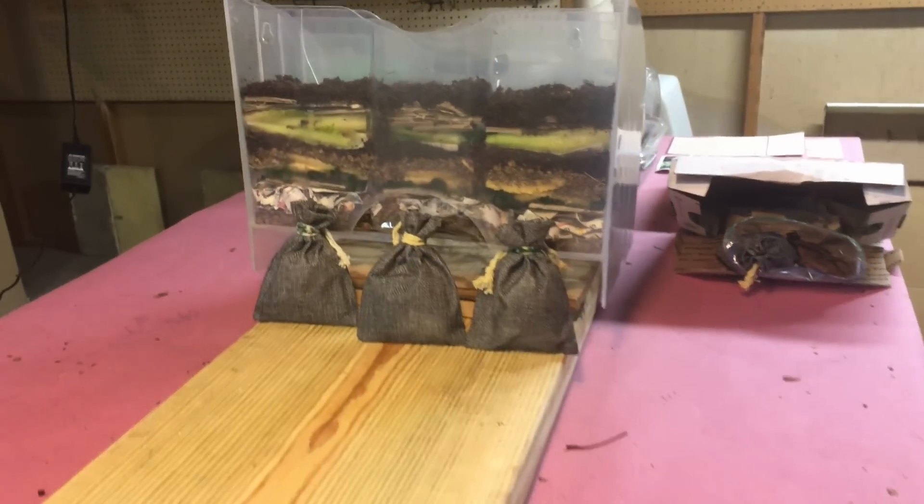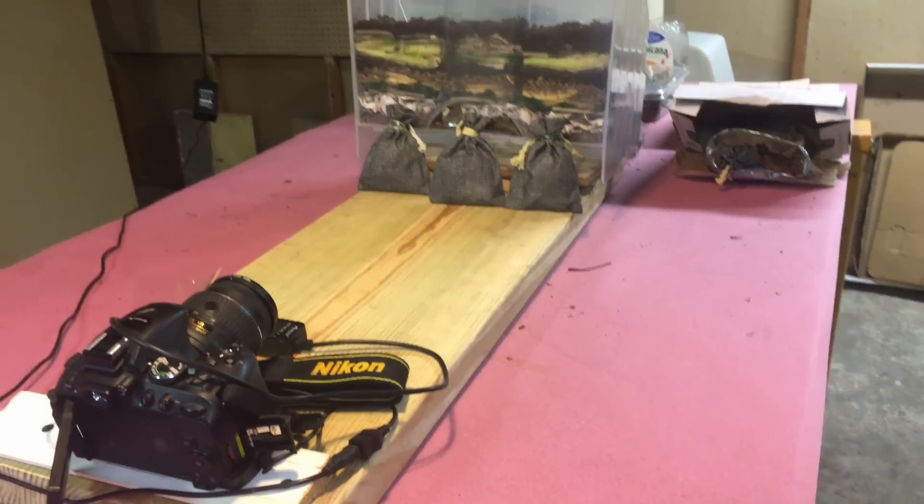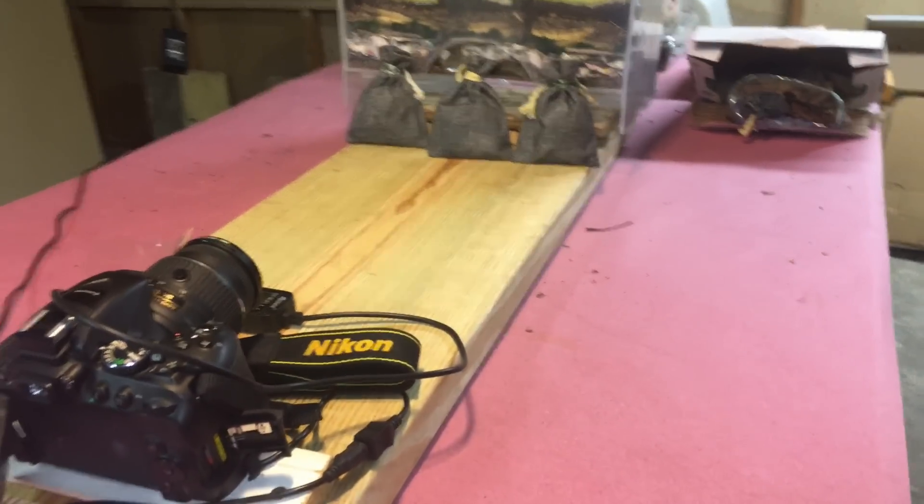In a few minutes this rig will be placed into a dark location with some dimly lit lighting and the time lapse will begin.